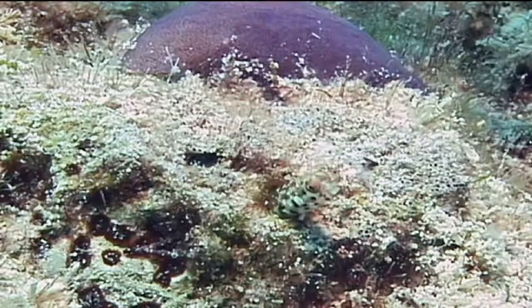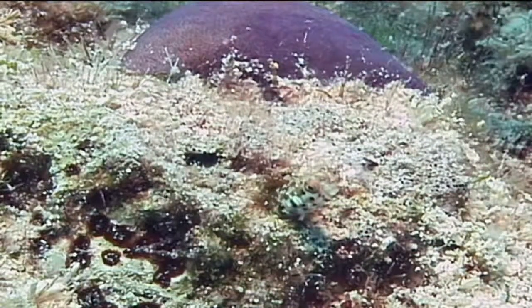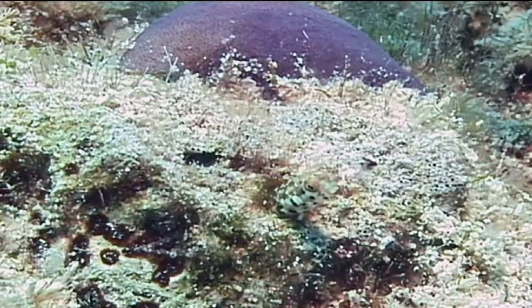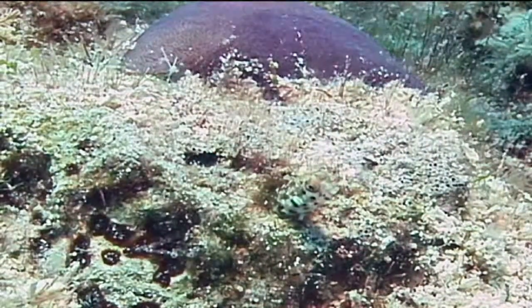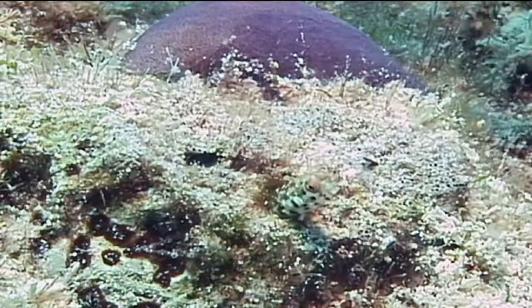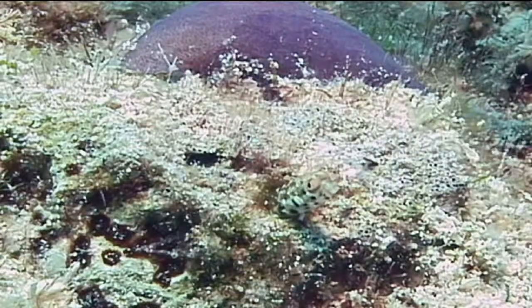Roughhead blennies are seen occasionally throughout the tropical waters of Florida and the Bahamas, as well as the rest of the Caribbean. They are generally found at depths ranging from 20 feet to 60 feet, and often there will be large numbers of blennies living in close proximity to one another. That's the roughhead blenny.